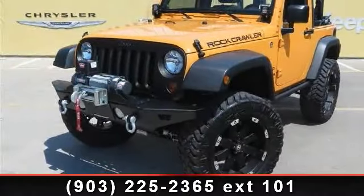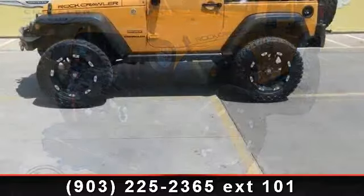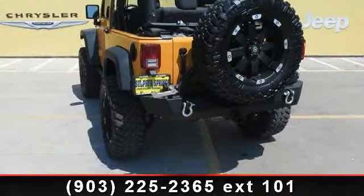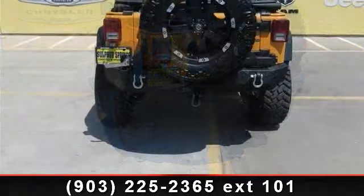Arrive in style with this 2012 Jeep Wrangler Sport — this may be the set of wheels you've been looking for. This vehicle comes with a reliable six-cylinder engine, connected to a smooth-shifting automatic transmission.